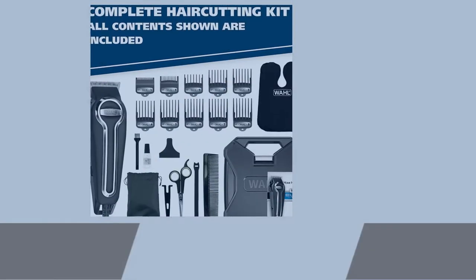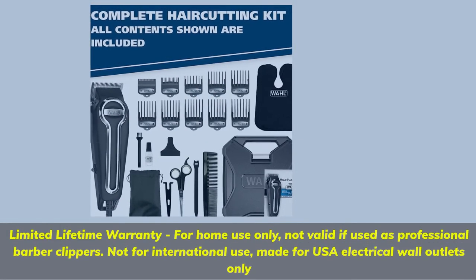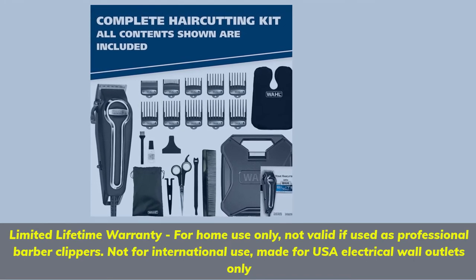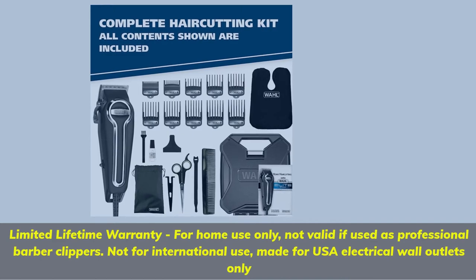Limited lifetime warranty — for home use only. Not valid if used as professional barber clippers, not for international use. Made for USA electrical wall outlets only.